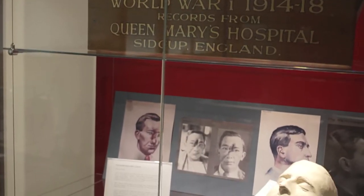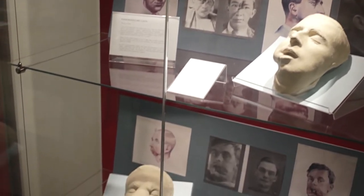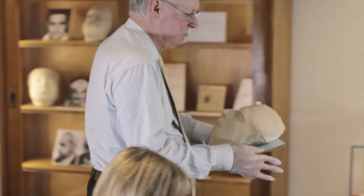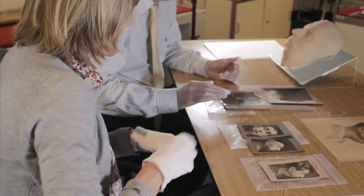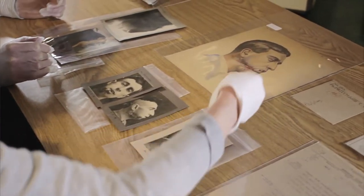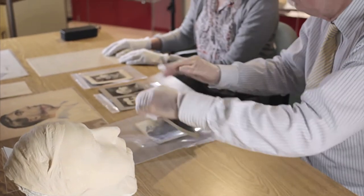The most significant collection I think is the Sidcup collection. That collection is now the most complete collection in the world of maxillofacial surgery of the First World War. Maxillofacial surgery relates to injuries of the mouth, teeth, jaws and face. The Sidcup collection comprises patient files, photographs, x-rays, facial casts and sketches, which all relate to the facial reconstructive surgery pioneered during the First World War.